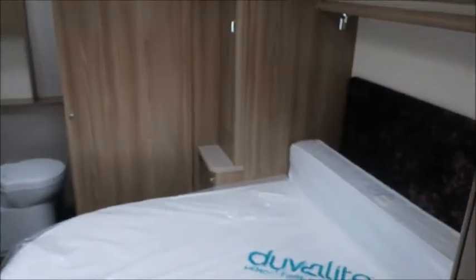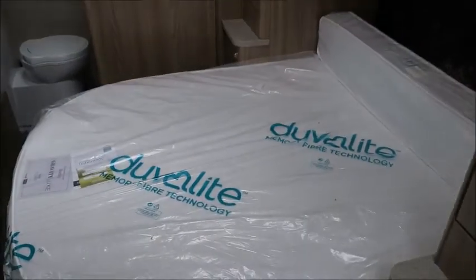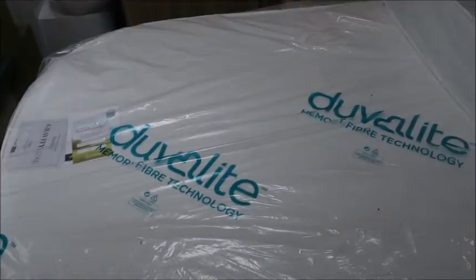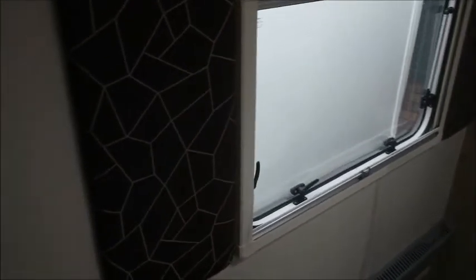Bedroom area next — we've got his and hers wardrobes either side of the transverse island bed. We've got a Duvalay memory foam mattress which is nice and comfortable, and a very pretty headboard that matches the colour scheme of the caravan.